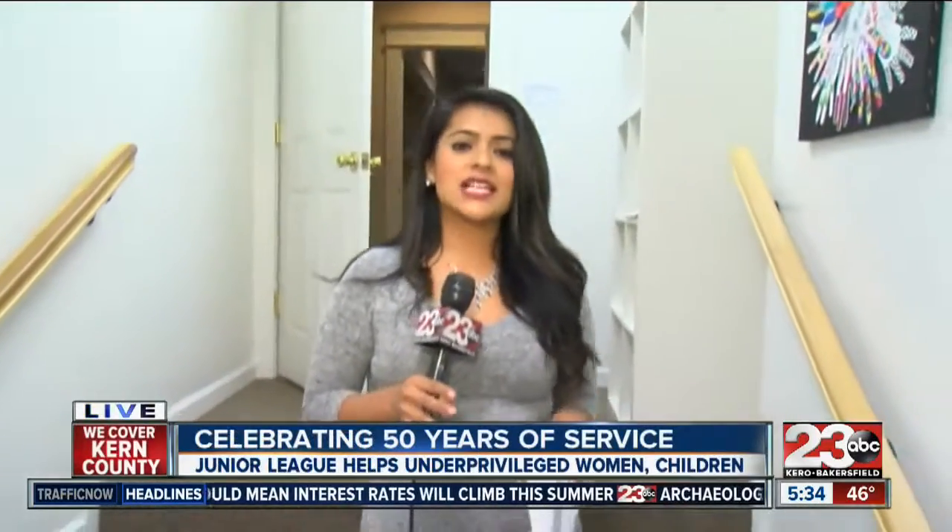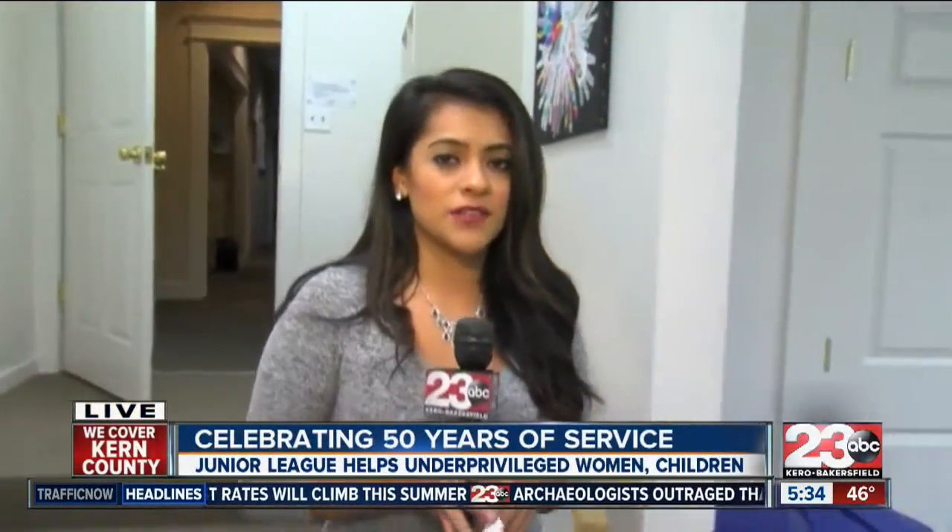Good morning, Mike and Erin. We're now standing inside the Junior League Community Center, and this building actually has a lot of history here in Bakersfield.